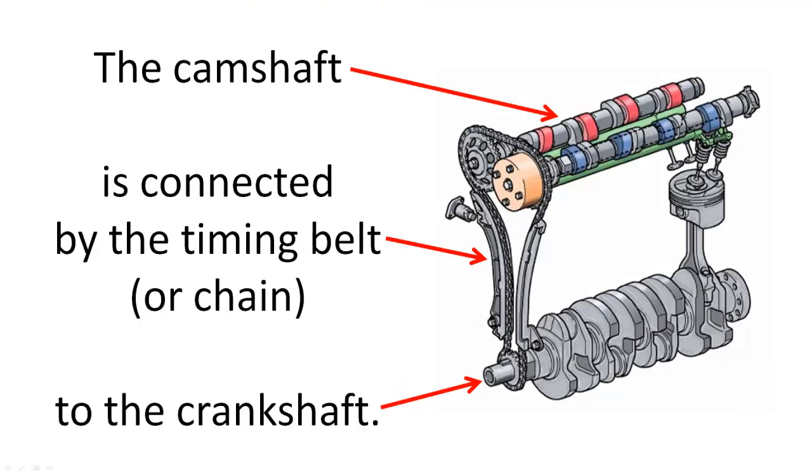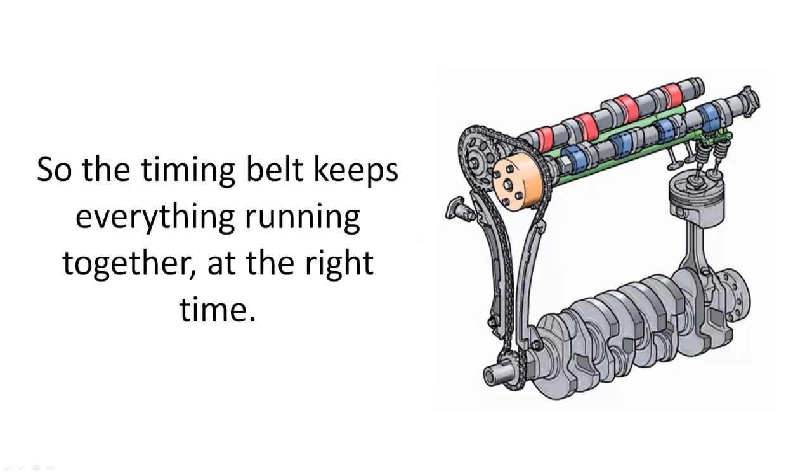The camshaft is connected by the timing belt, or chain, to the crankshaft. The timing belt keeps everything running together at the right time.